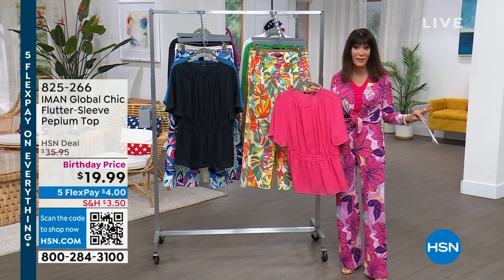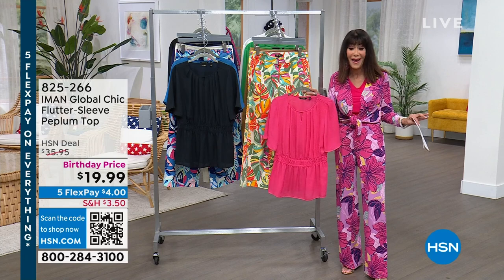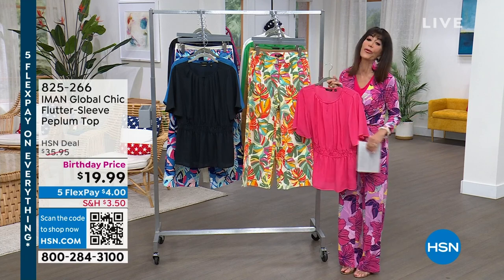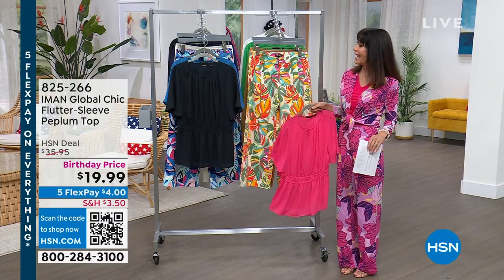Everything today is on 5 FlexPay as we're kicking off our birthday, and we're going to tell you a lot more about this. Let me bring in my beautiful guest, Miss Kate Holliday.